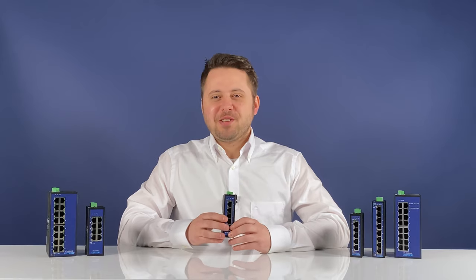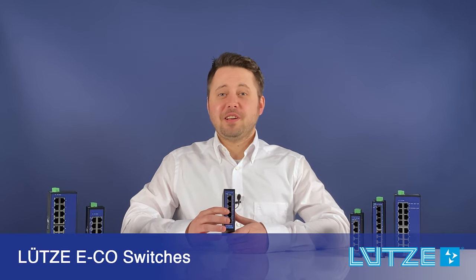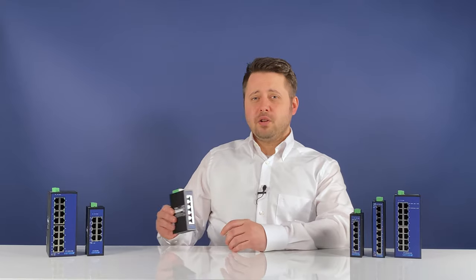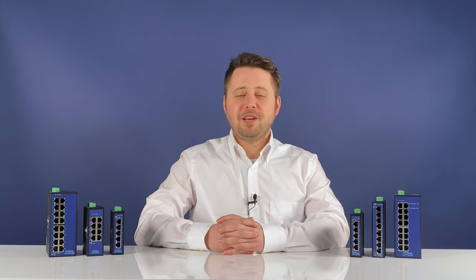Welcome to the Lütze automation video blog. Today it's about the new compact ECO switches with intelligent energy management. ECO stands for Ethernet and compact. The new plug-and-play family of fast Ethernet and 1 gigabit switches is fit for industrial applications.